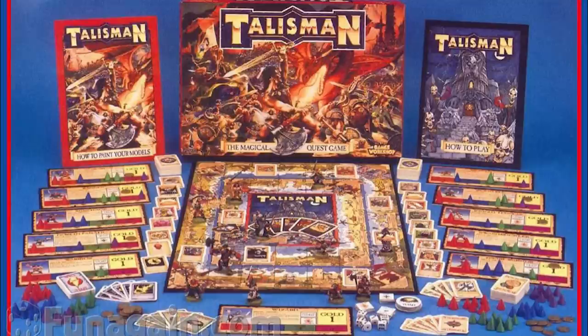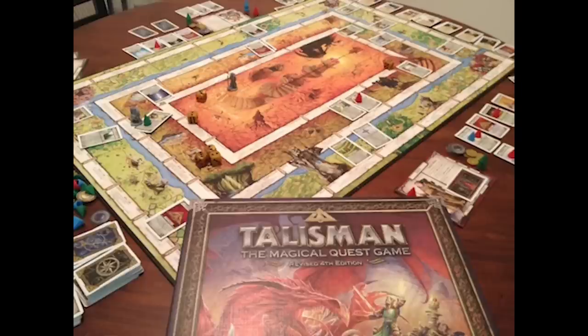Talisman: The Magical Quest Game is a fantasy-themed adventure board game. Originally designed and produced by Games Workshop, it was first released in 1983. It has gone through three revisions, and as of 2021 the fourth edition from 2008 is the latest version. You can still buy this game — it is excellent.